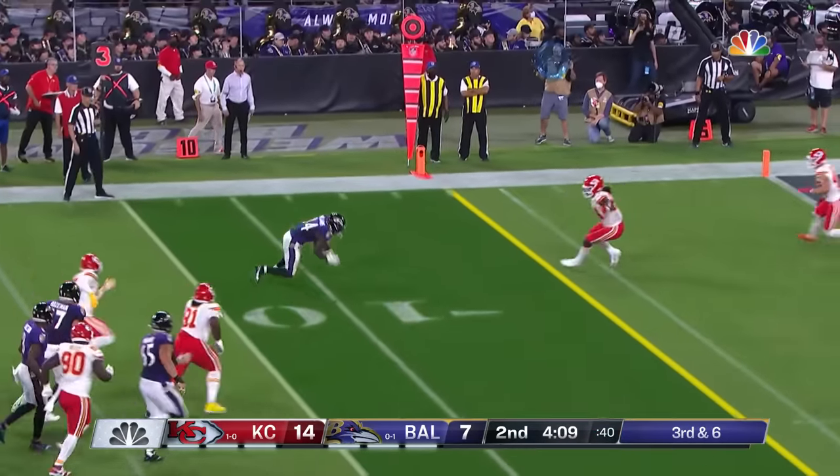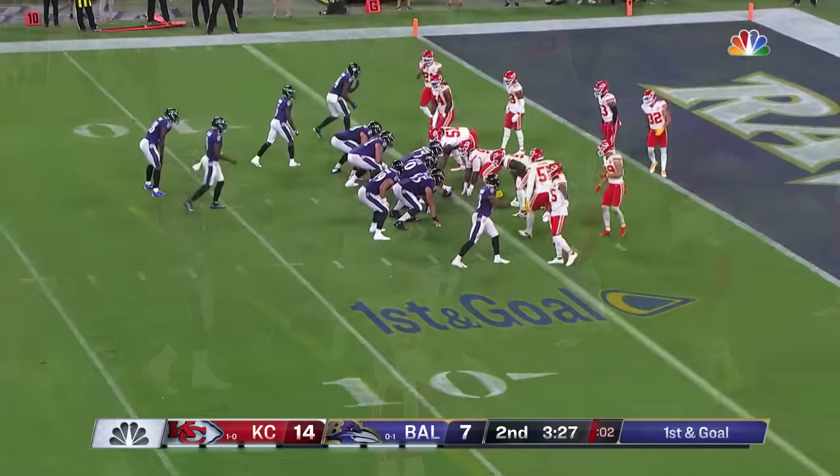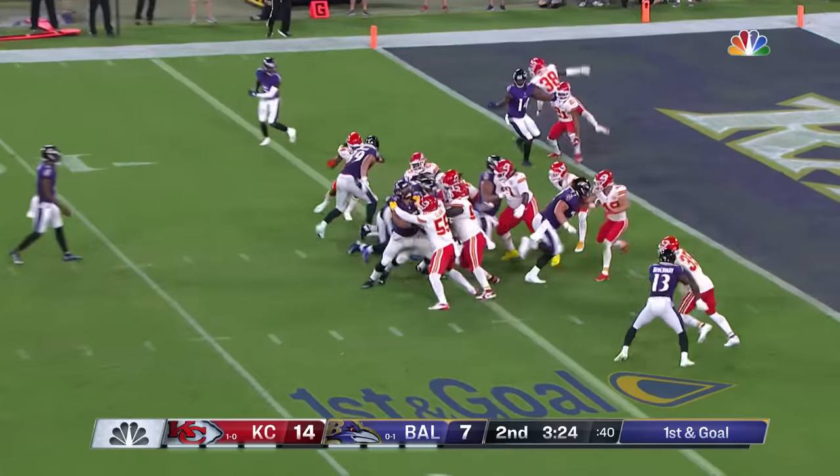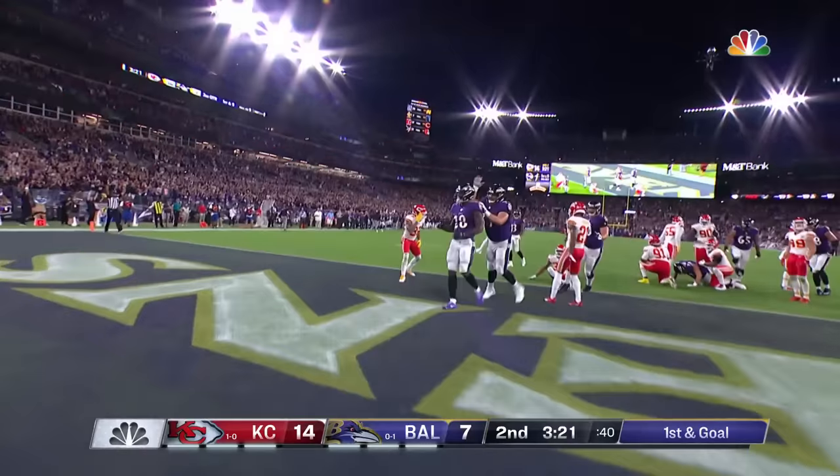Jackson stepping up, feeling it, throws — and it's going to be a first down. Even though Williams. Murray is the running back — give it to Latavius, and Murray takes it into the end zone. Touchdown, Baltimore.